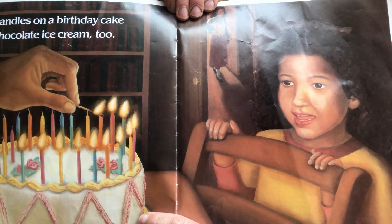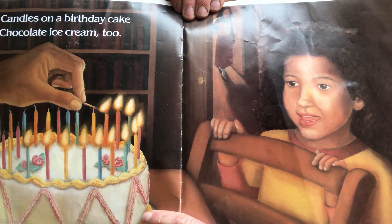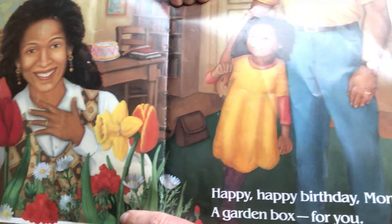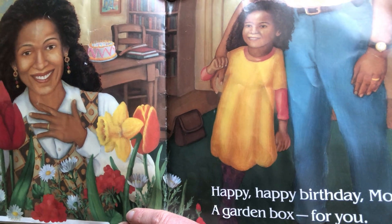Candles on a birthday cake. Chocolate ice cream, too. Who's coming through the door? Happy, happy birthday, mom. A garden box for you.